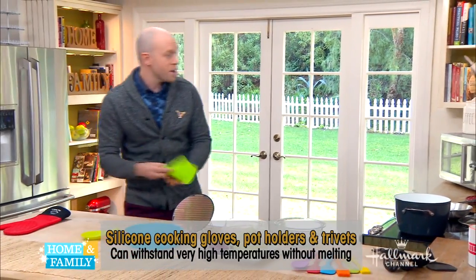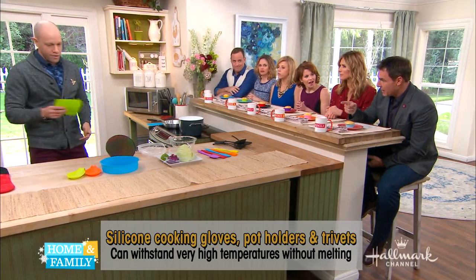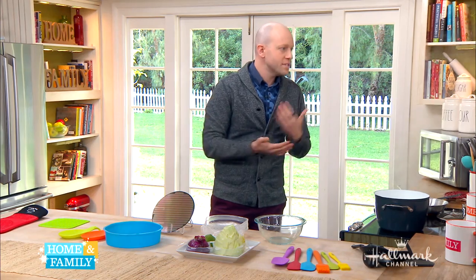That's why we use it for trivets and anything you want to grab with a hot hand — it's going to protect your hands way better. I have grill mitts made of that. And think about this: if you splash hot water on a cloth glove, it's going to soak right through and then it's going to burn.